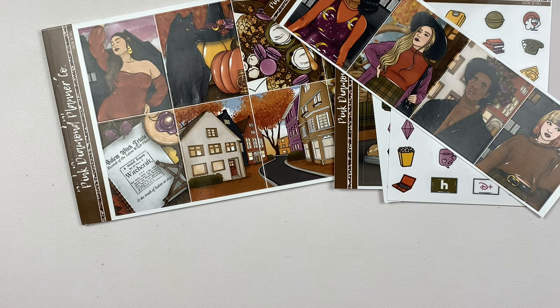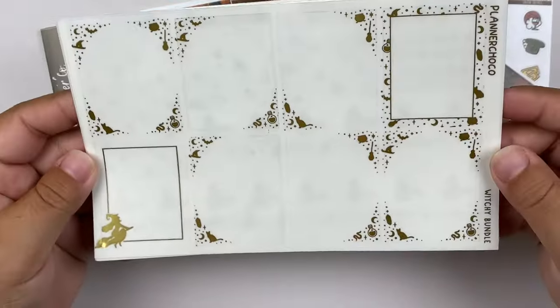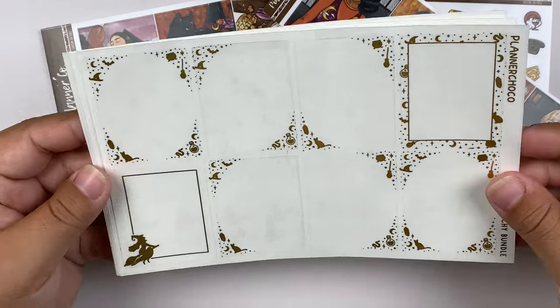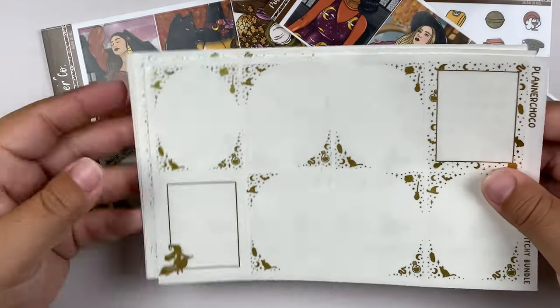For foil this week, I decided to go with Antique Gold from Planner Choco. I asked you guys on Instagram for foil suggestions and got a mix of Matte Antique Gold or Olive Green. Planner Choco does not offer Olive Green, so I went with Antique Gold.